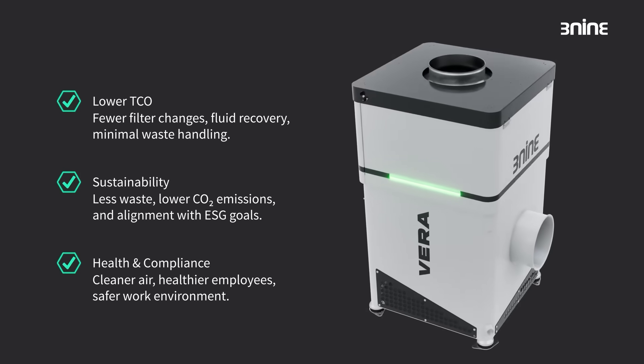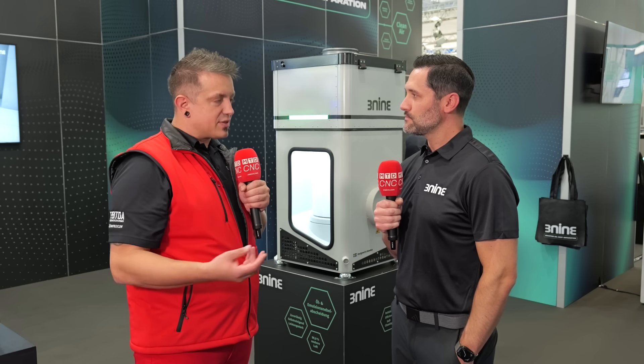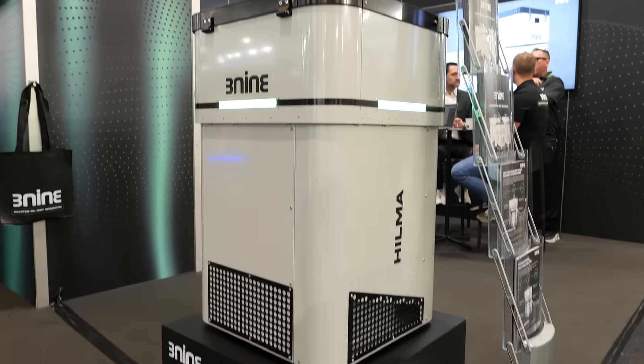I've been in manufacturing 25 years, and the thing is, with the filters in some of your competitor systems, they get expensive. The first thing I did when running a shop was try to reduce my operational expenses. So what makes it different? The technology uses a centrifugal disk system to get the oil out of the air. A lot of that oil gets recovered back into the machine tool itself, so not only are you going through fewer filters, but you're also not wasting coolant that goes through the machine.